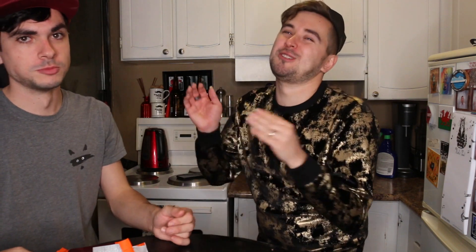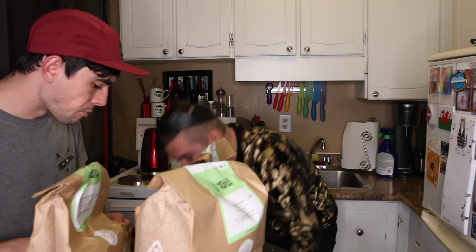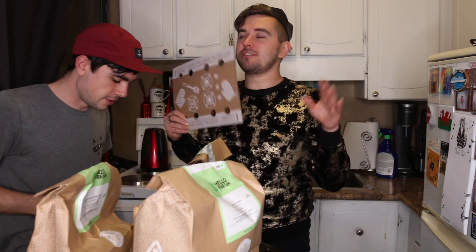We got our first bag — butternut squash stuffed pasta. Lamb meatball burgers! And sizzling pork fajitas. Everything seems cold, packaging seems okay. This is almost identical to the Chef's Plate box — it must be that there's a freezer company that does this kind of packaging. The recipe cards are landscape orientation, whereas every other company has been portrait.